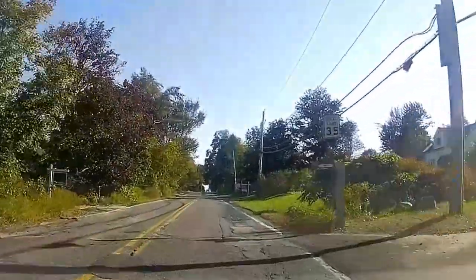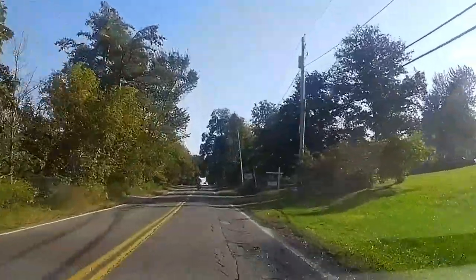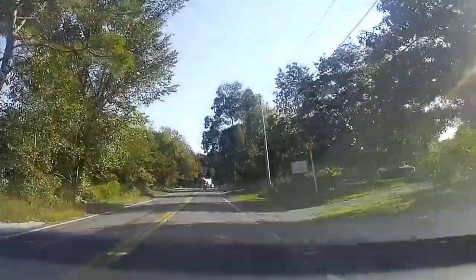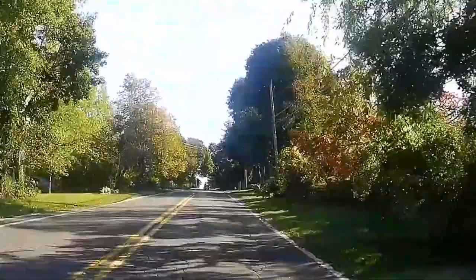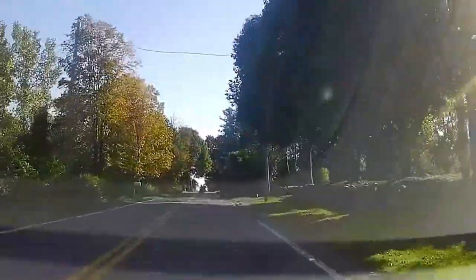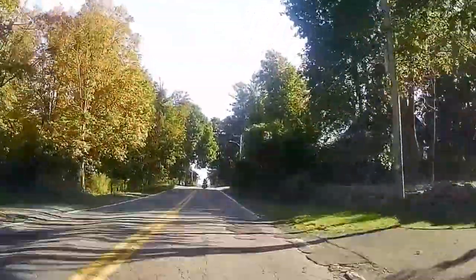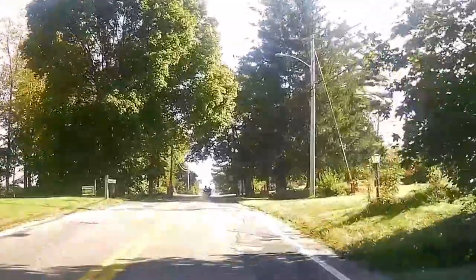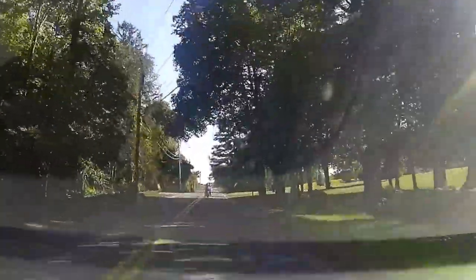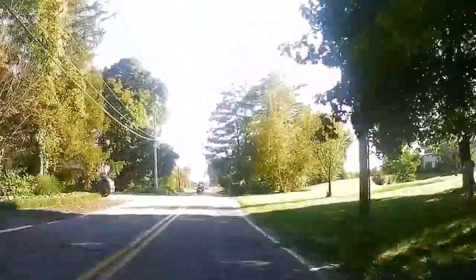Just cruising along, every now and then I hit a little bump in the road. At this point I'm cruising along at about 30 to 35 miles per hour, trying to keep my speed respectable. We're coming up to Shoaling Farms over here on the right hand side — this is one of my absolutely favorite walking places, I go there a lot of times when I can.